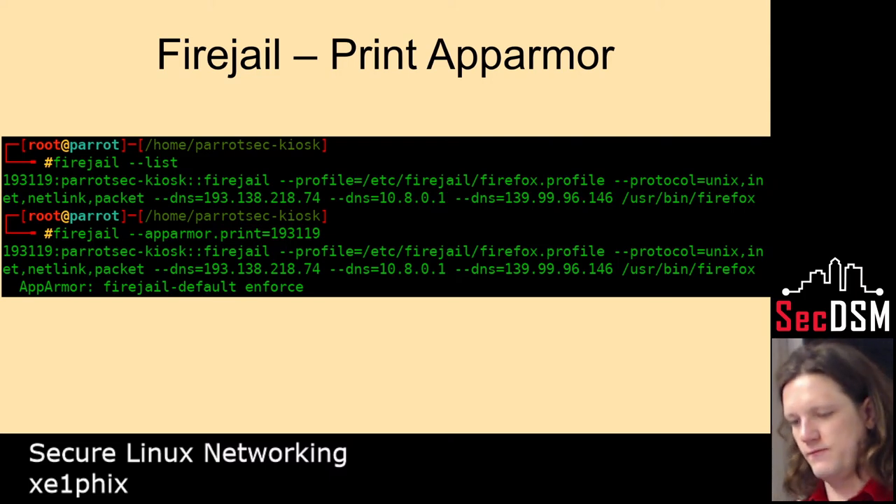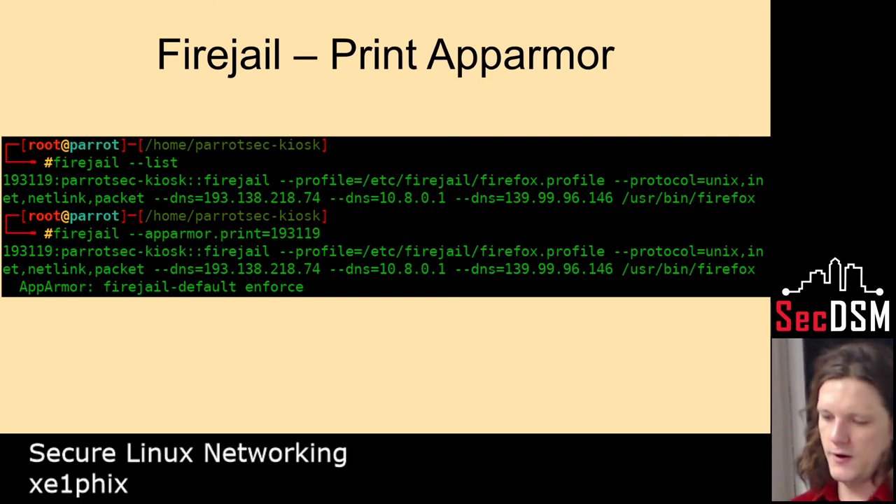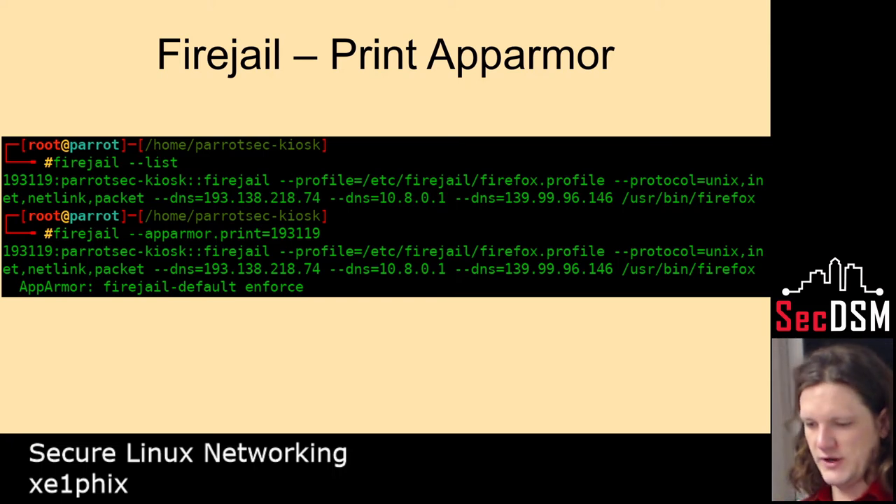You can use Firejail to print off what a process is doing. Here is Firejail — I'm using it. As you can see, I define my own DNS.